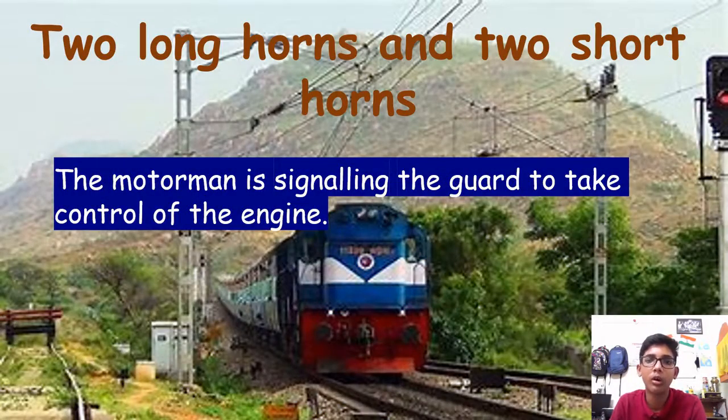Two long horns and two short horns: this means the motorman is signaling the guard to take control of the engine.